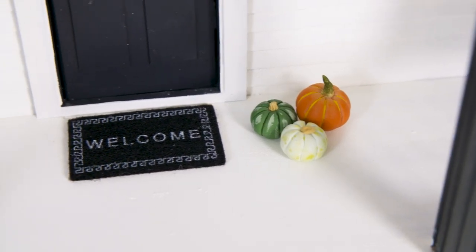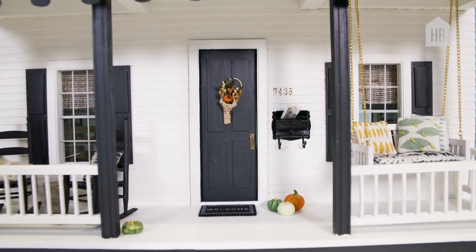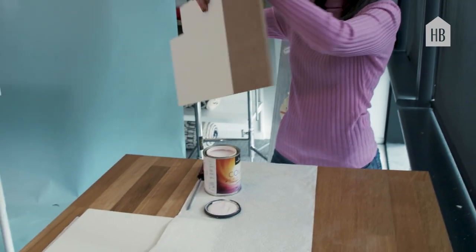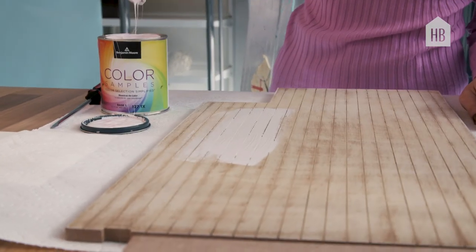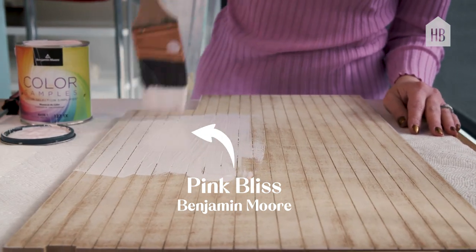I am most excited to see this thing come together and to have all these visions and ideas pulled together and see the finished product. Let's get started. Because I have the luxury of not having installed the floors yet, I'm going to paint my floor now for the attic, which is my master suite.